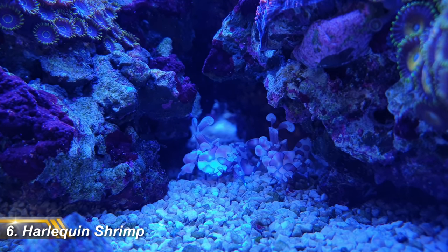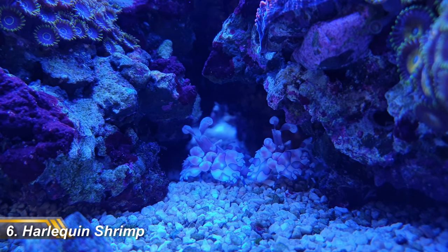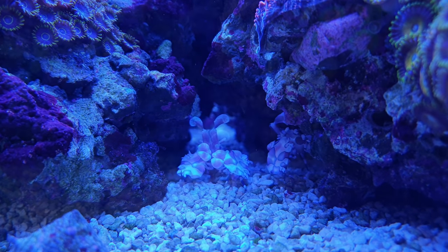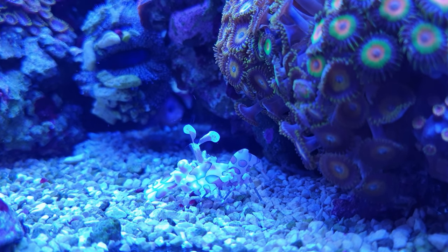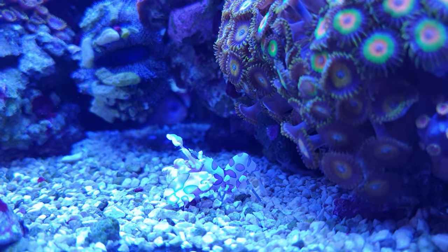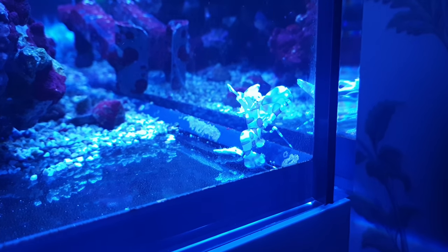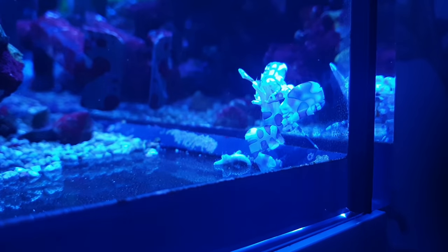First up is my pair of harlequin shrimp, and these are the coolest looking inverts on this list. They look like miniature armored tanks with their bodies made of angular panels and shield-shaped forearms. If you're looking at these guys and thinking they look awesome and wondering why you don't see them in every marine tank, there is a very good reason — their diet consists solely of starfish and they aren't able to eat anything else.